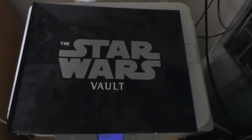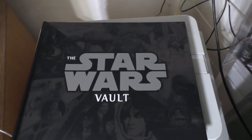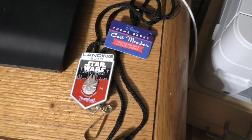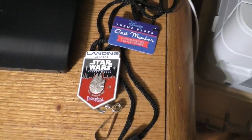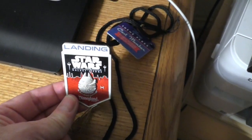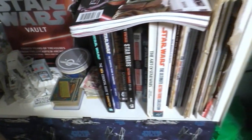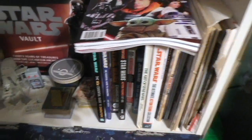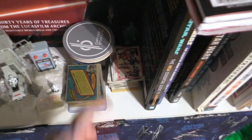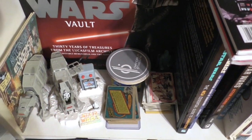In my Star Wars Vault. I hope you're watching my series - a fan reads The Star Wars Vault. A co-worker of Gary's, my husband, kindly gave this to him to give to me. So here are some books that I have. Here's the Empire Strikes Back cards that I'm doing for my other series - the Cards of the Week. I hope you're watching that too.